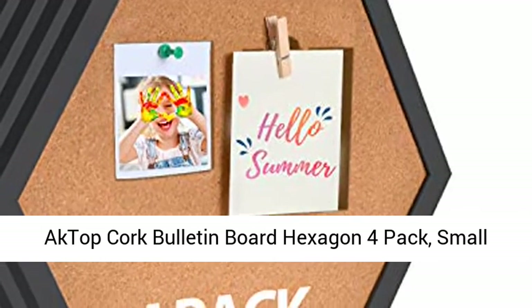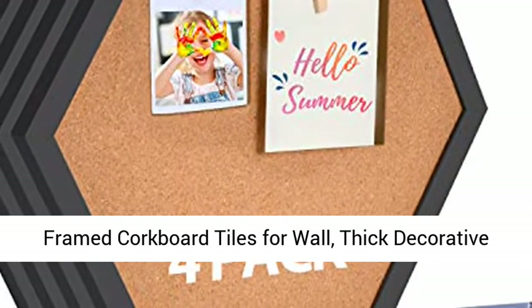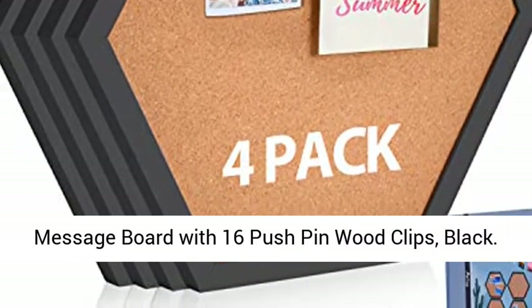Actip Cork Bulletin Board Hexagon 4-Pack. Small Framed Corkboard Tiles for Wall. Thick Decorative Display Boards for Home Office Decor. School Message Board with 16 Push Pin Wood Clips. Black.